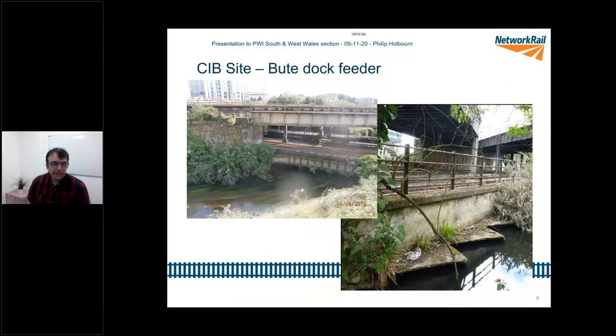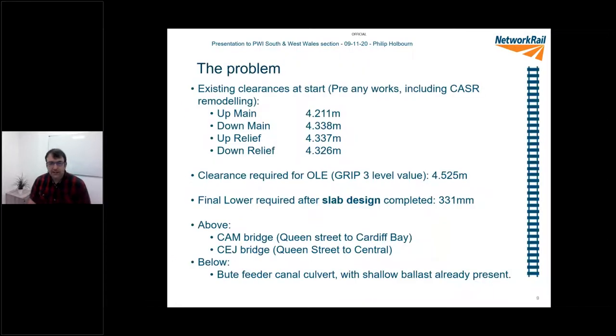The Butte Dock feeder is a culvert that goes underneath the track. A fair number of people think of a small pipe when I mention culverts — this was a lot of water. One of the reasons why the initial challenge of track lowering became so difficult was the diversion of this and piling works. This was a feeder canal for Butte Dock which fed a variety of important places and services including docks, steelworks and other facilities. Shutting that down was difficult, but that was what was underneath.